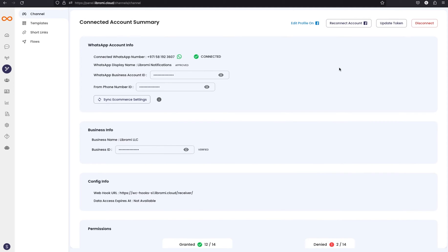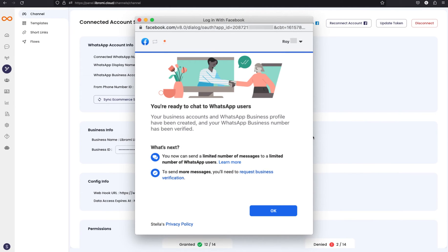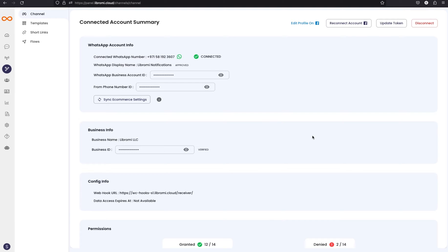In order to get access to Librami's WhatsApp store feature, first you need to sign up for an account at Librami.com and set up a phone number using the embedded sign-up form. After that, you need to sign up to a paid package.